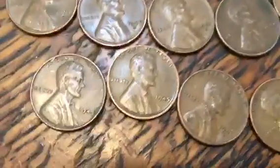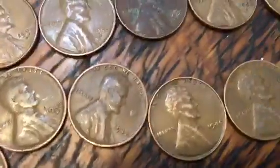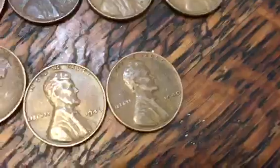Moving on to the 40s, I got a 45, 45 again, then a 46 Denver, 44, 42 Denver, 42, 46, and 1940.